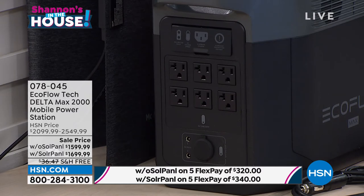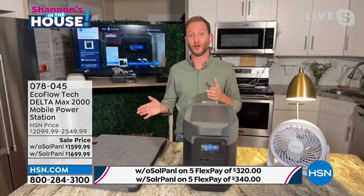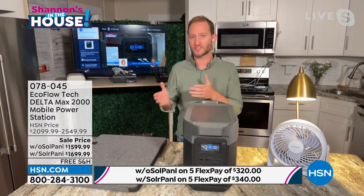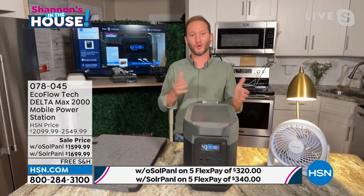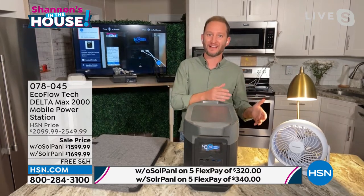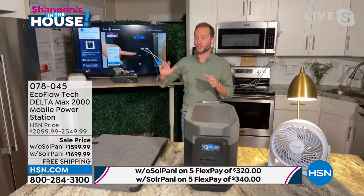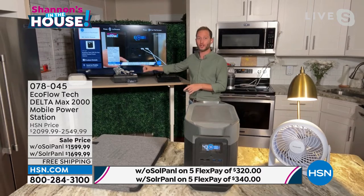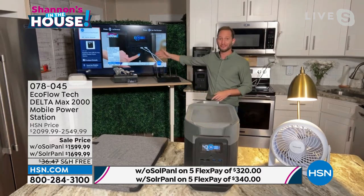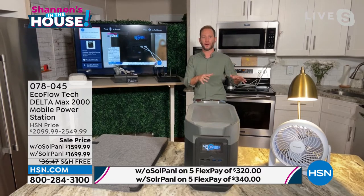How much does this weigh? Slightly under 50 pounds. But consider a gas generator with gasoline inside — this is significantly lighter and more portable, which is what allows you to do more with it. It's comparable power without all the hassle. On the back, all your larger outlets as well. Also don't forget entertainment — the fun aspect. Take the TV outside. All of this doesn't need to be inside — go outside and enjoy the great outdoors this summertime.